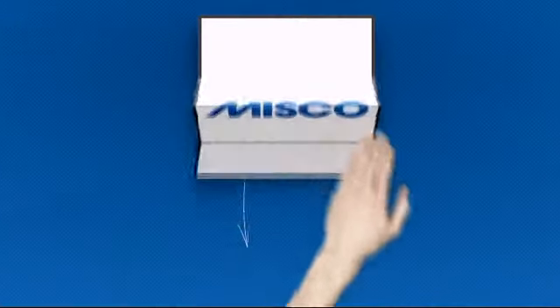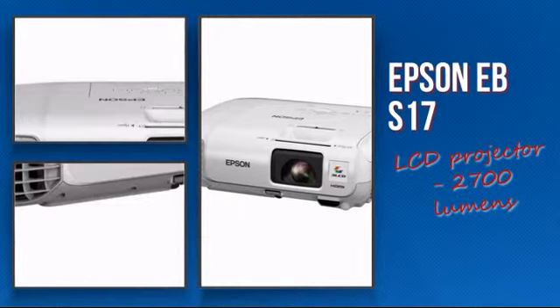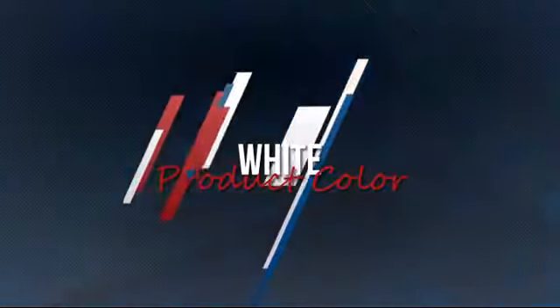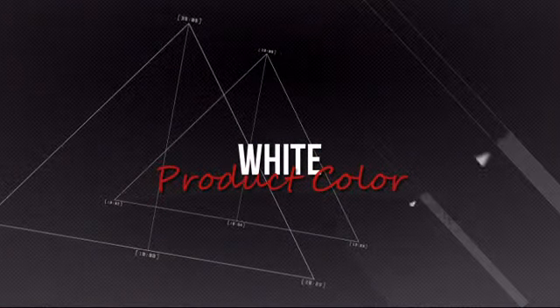Welcome to MISCO. Let's take a look at the Epson LCD projector. It's a cutting-edge design featuring this high-end finish, which provides an upgraded video experience.